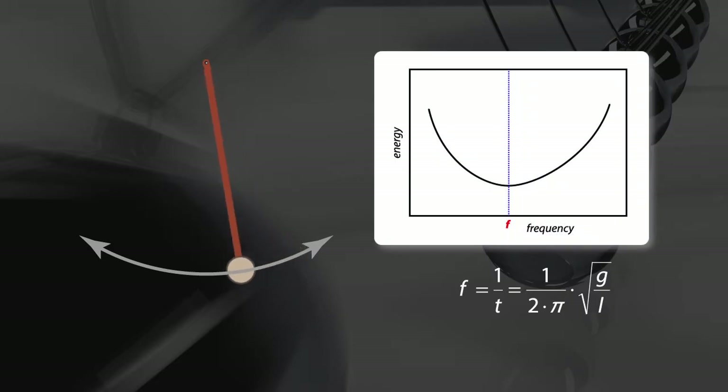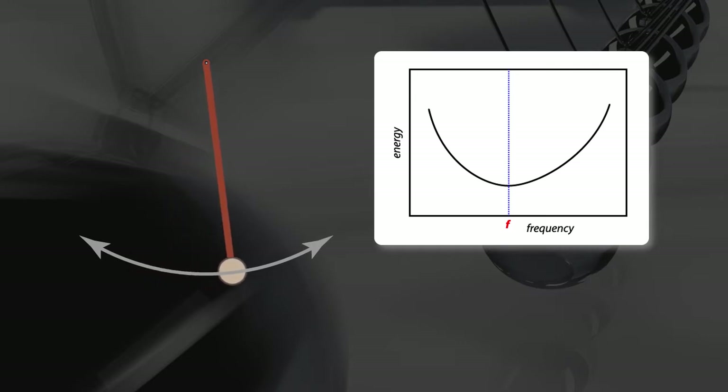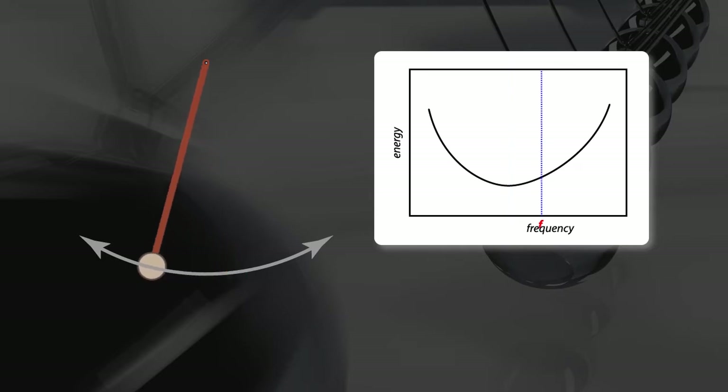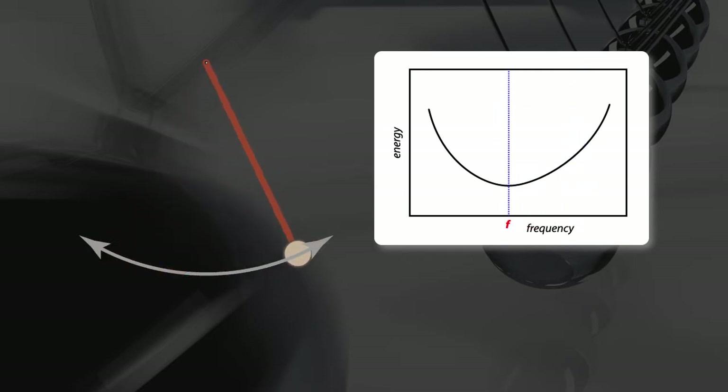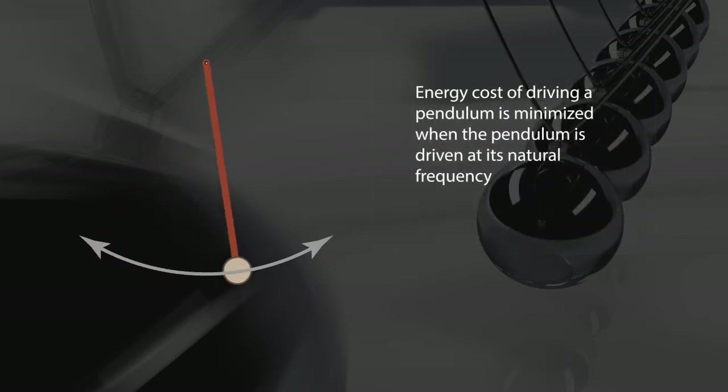A pendulum has a natural frequency because the energy cost of driving the pendulum is minimized there. A natural pendulum will eventually run down because friction from air and the pendulum's own mechanisms will bleed its energy off as heat. This bleed-off is minimized at the natural frequency. The pendulum can be kept going by feeding in energy as fast as it is bled off. This is most efficient when a slight pulse of energy is applied to the bob at the bottom of the swing — this is how a clock pendulum is kept moving. One could try to drive the pendulum at some other frequency, but the work required is greater than at its natural frequency. Here, then, is a principle for optimizing walking speed: the cost of driving the oscillation of a pendulum is minimized when it is driven at its natural frequency.